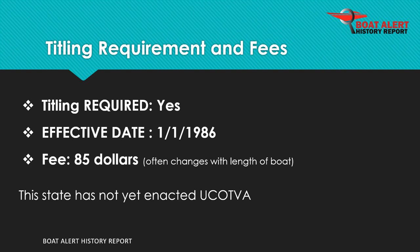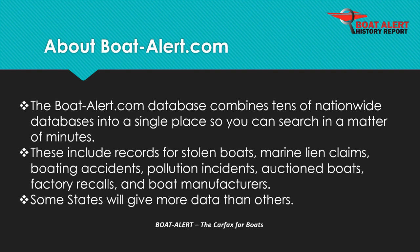BoatAlert.com combines tens of nationwide databases so you can search them all in a matter of minutes. Our reports include records for registrations, stolen boats, marine liens, boating accidents, pollution incidents, auction boats, recalls, and more.